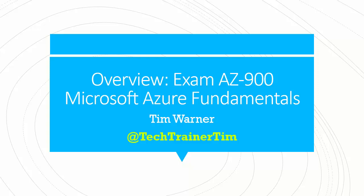Hey there, how's it going? Tim Warner here welcoming you to a brief introduction and overview of Microsoft Certification Exam AZ-900, Microsoft Azure Fundamentals.